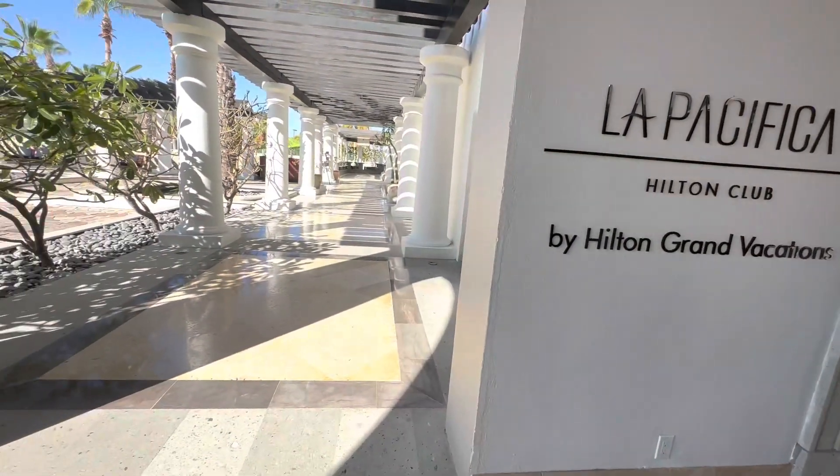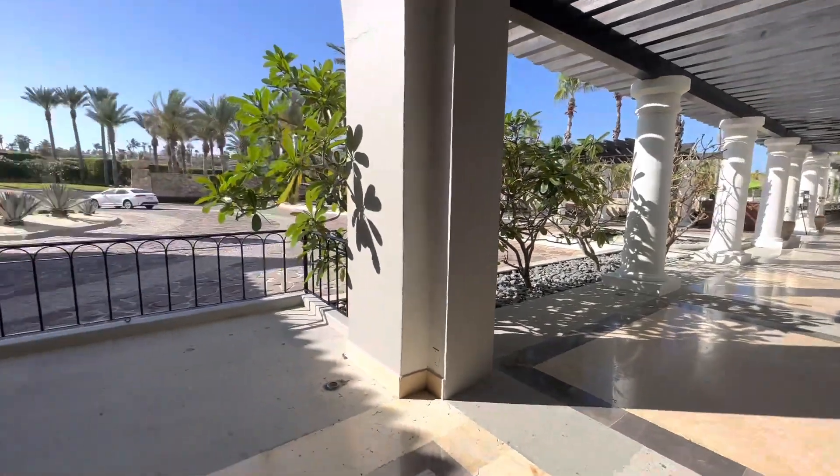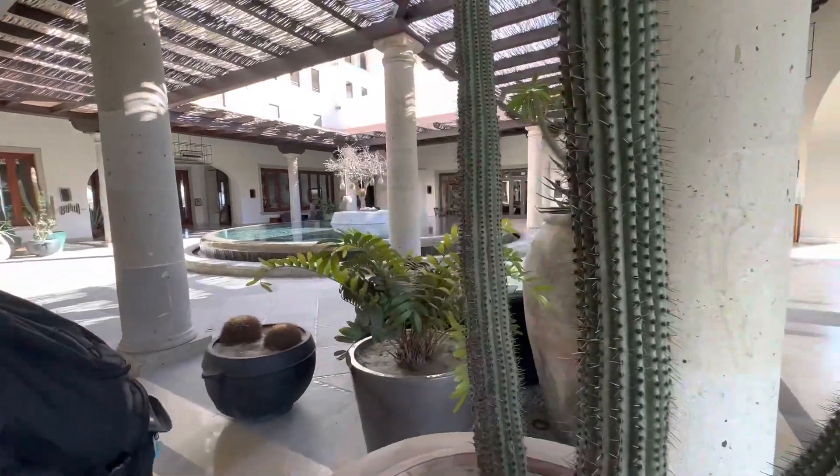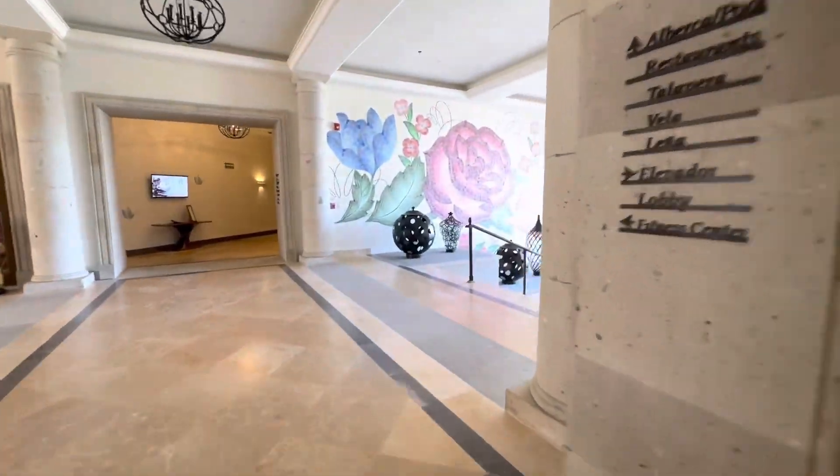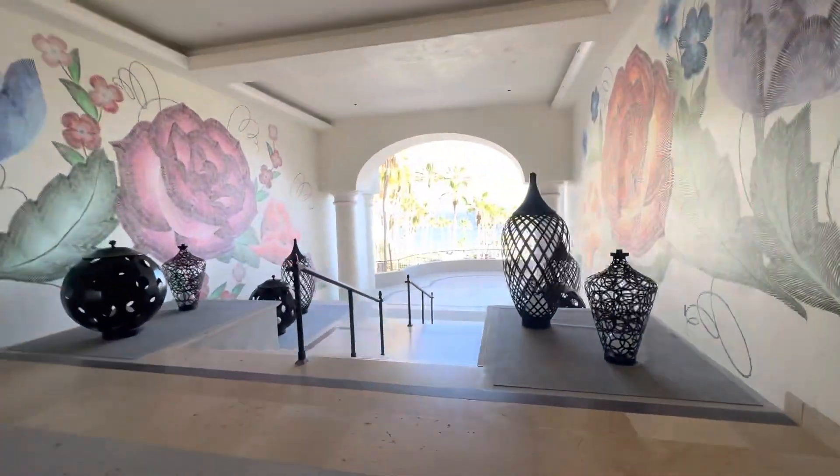This is the beautiful resort I stayed at — it's called La Pacifica by Hilton. Check it out. As soon as I checked in, I got my welcome drink and I started walking towards my room.